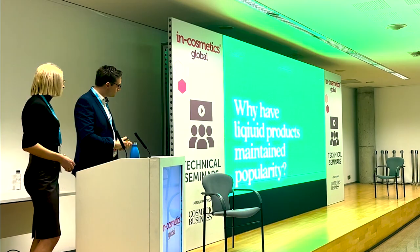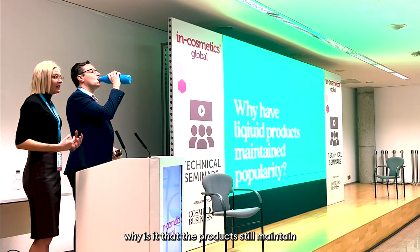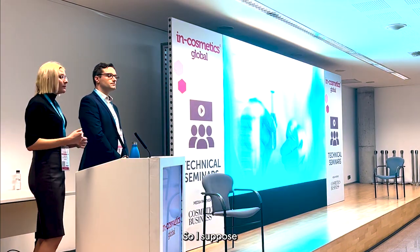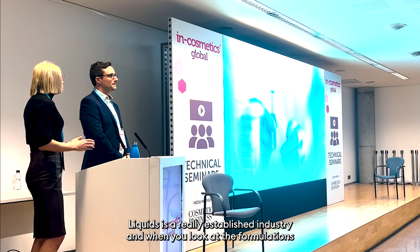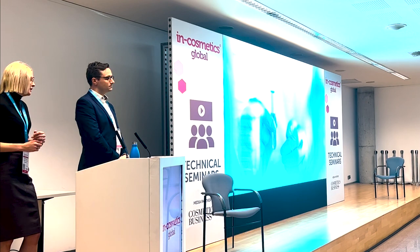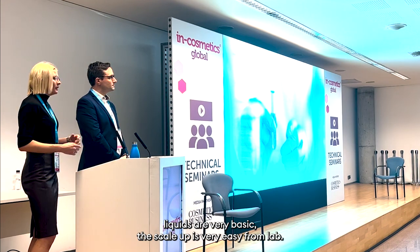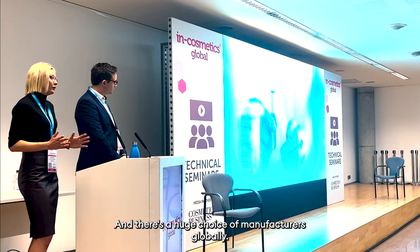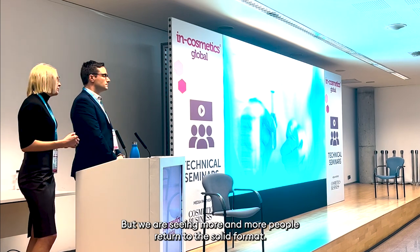Despite all these really positive factors, why is it that liquid products still maintain their popularity and are still the majority of the personal care market? The key factor really is the ease of manufacture. Liquids is a really established industry — there's an absolute wealth of information on every type of product. The manufacturing capability and facilities needed for solid format compared to liquids are very different. Liquids are very basic; scale-up from lab is very easy, and there's a huge choice of manufacturers globally. But we are seeing more and more people return to solid format.